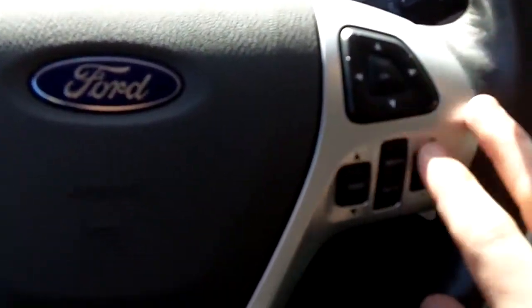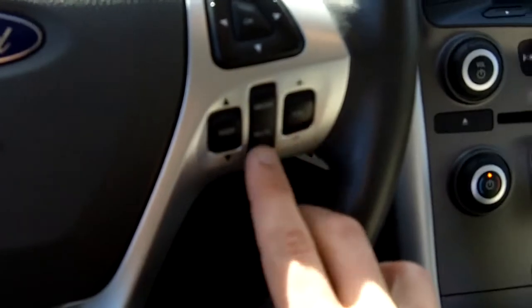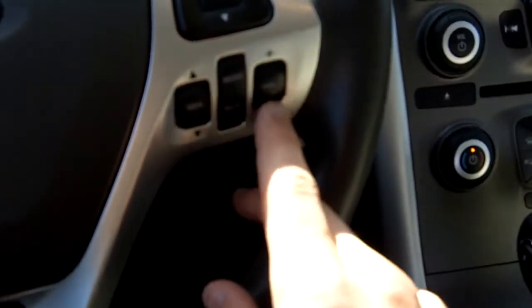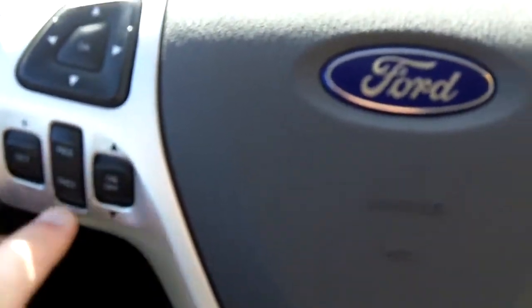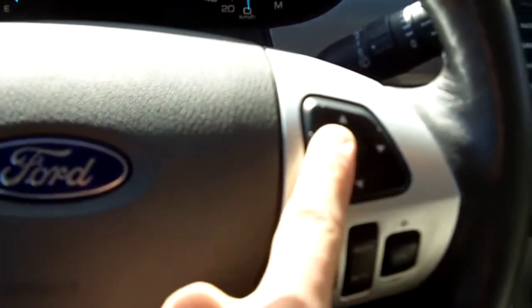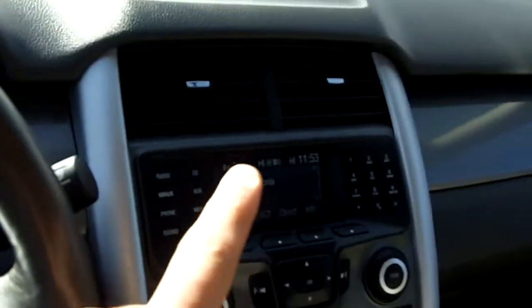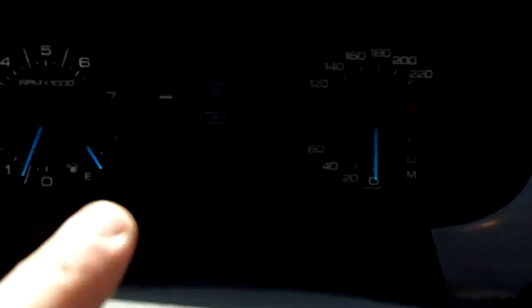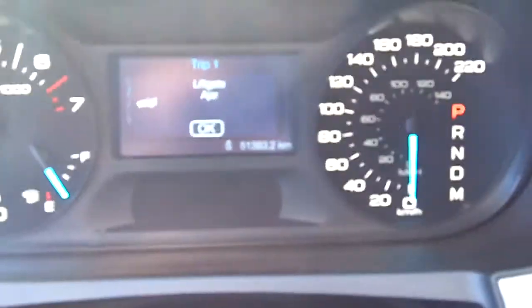Right on the steering wheel you've got controls for the phone and volume. Seek is there too, and cruise controls are on the other side. These toggle switches on the dash control that screen, and this one here controls the screen on the inside.